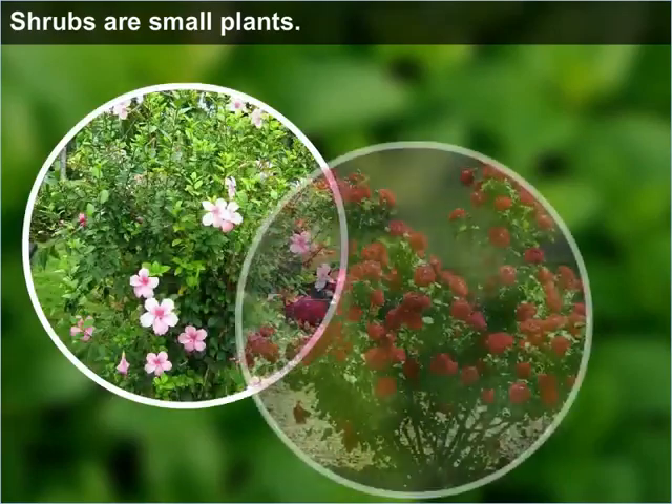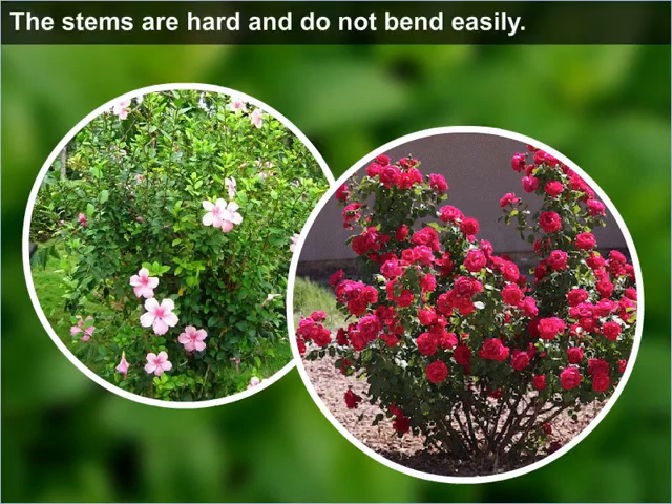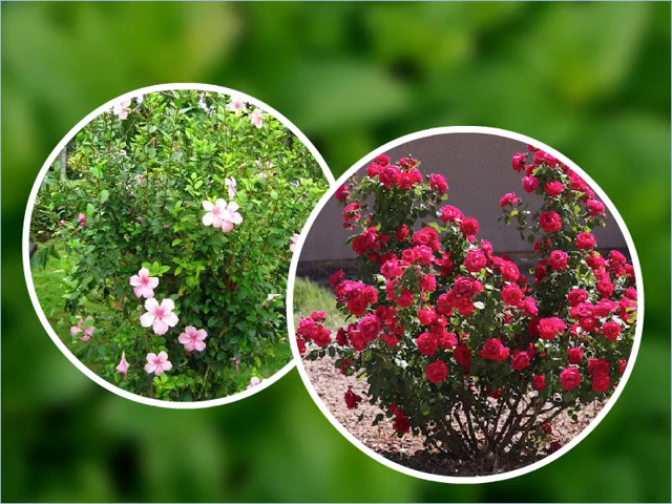Shrubs are small plants. They have many separate stems which grow from near the ground. The stems are hard and do not bend easily. The hibiscus plant and the rose plant are shrubs.